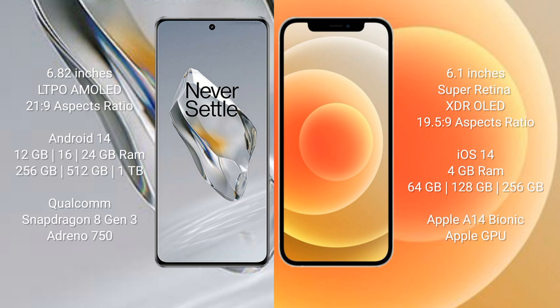OnePlus 12 also offers up to 512GB or 1TB of internal storage, with the Qualcomm Snapdragon 8 Gen 3 processor and Adreno 750 GPU. iPhone 12 comes with 4GB of RAM and 64GB, 128GB, or 256GB of internal storage, with the Apple A14 Bionic processor and Apple GPU.